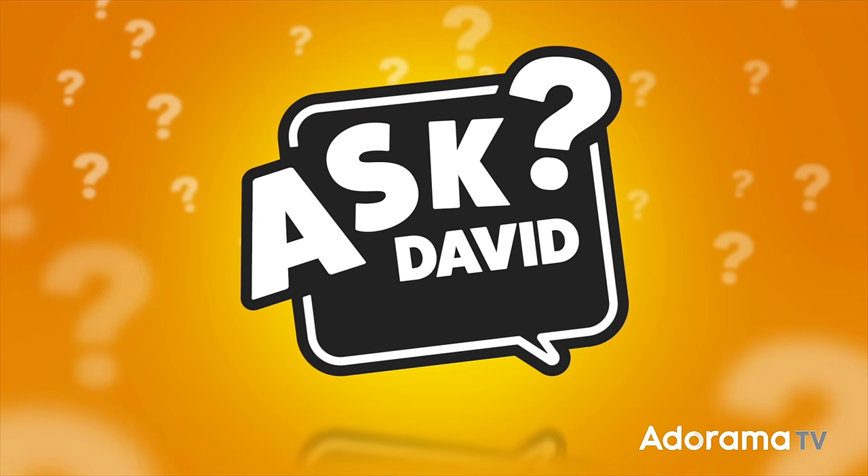Our cameras can shoot lots of frames really, really quickly. How many of those are actually really good? I'm talking about keepers on today's episode of Ask David Bergman.